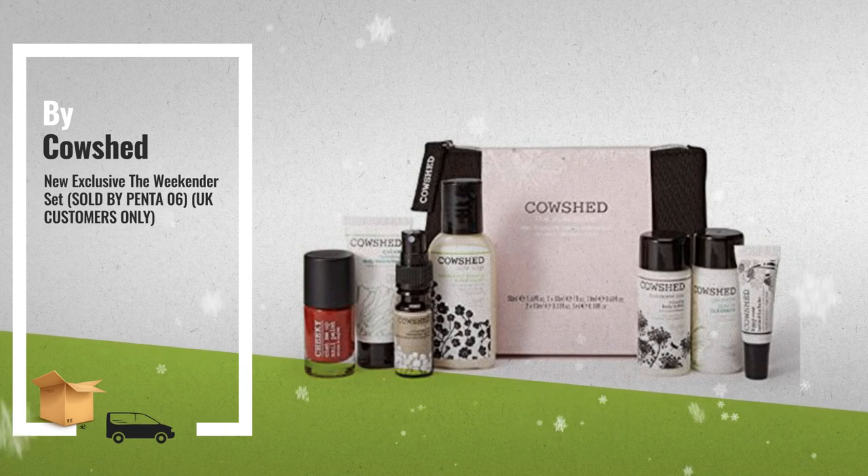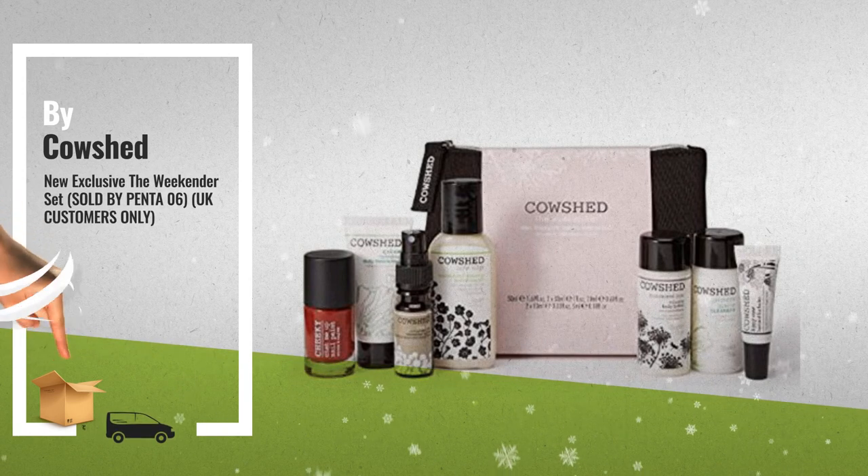Number 5, throw the Weekender in your bag to bring some spa vibes to your weekend away, also by Cowshed.